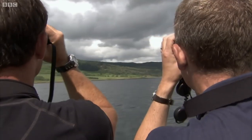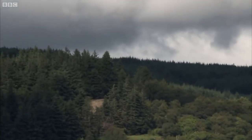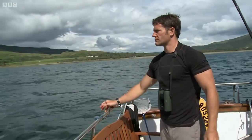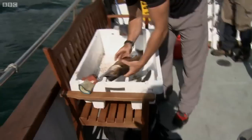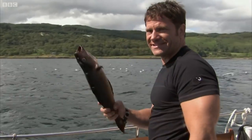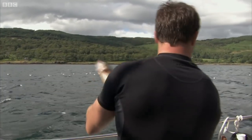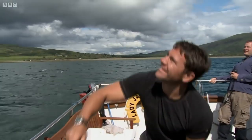Through our binoculars we can see that they're interested, but not enough to take to the air. What's more, all our fish are getting gobbled up by those gulls. Just one thing left to try — this is our last opportunity. Surely no hungry eagle can resist a fish supper that big.